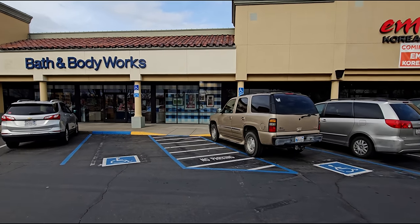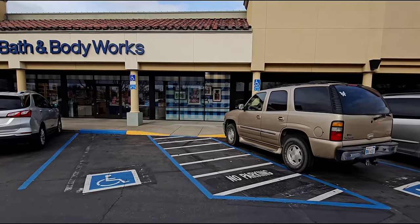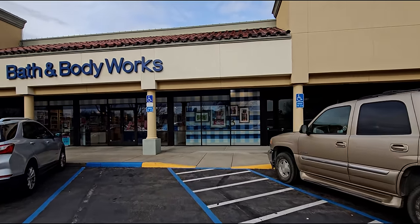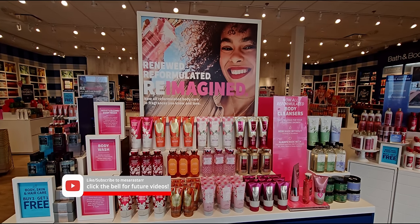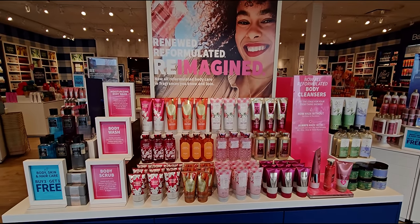Hi everybody. Welcome back to my channel. It's me, Sarah Starr. Thank you so much for being here with me today. I am at Marketplace99 here in Elk Grove, California, checking out what they have here in store today.